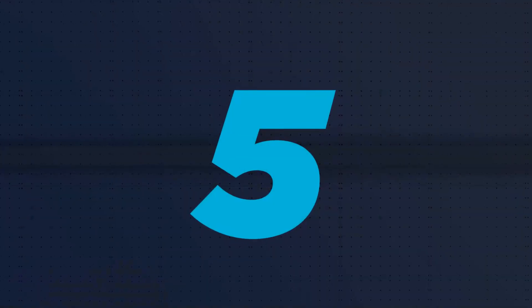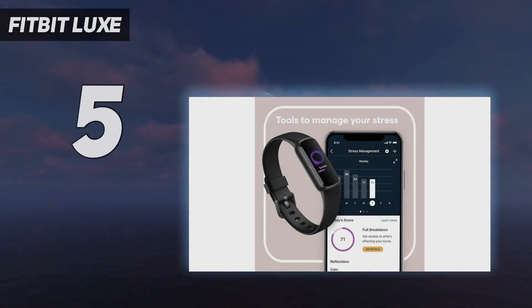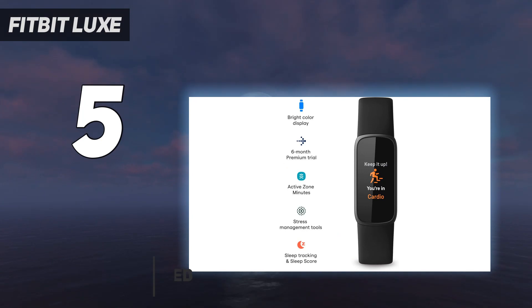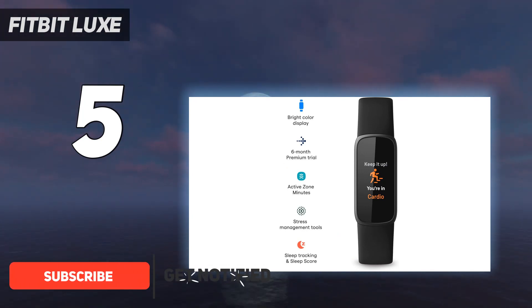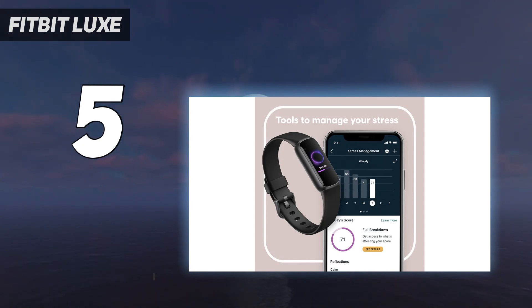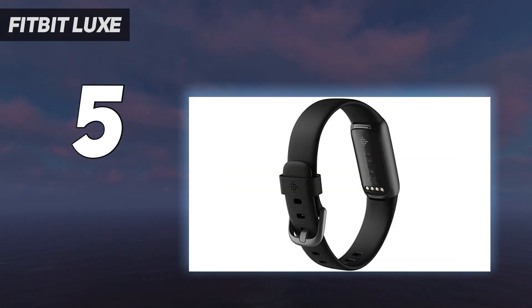Starting at number 5: Fitbit Luxe. The $150 Fitbit Luxe looks to make fitness tracking a fashion statement. While we've seen smartwatches offer lifestyle models as alternatives to their sporty counterparts, the Fitbit Luxe is the first activity band we've seen in a long while that can pass as wrist candy. Unlike some of the best Fitbit models, the Fitbit Luxe introduces elevated, jewelry-inspired elements with a color touchscreen and stainless steel casing with metallic finishes.